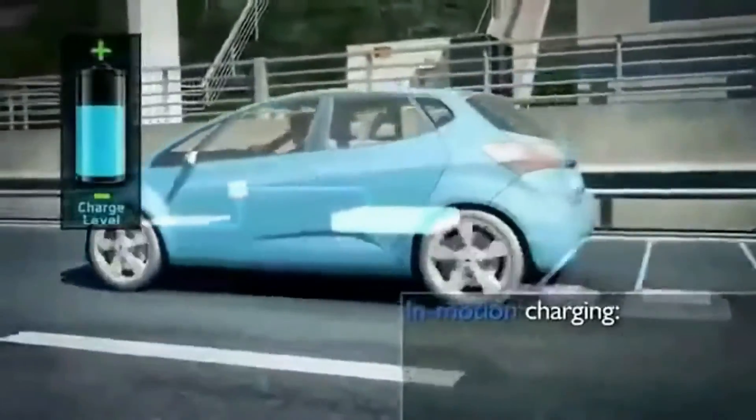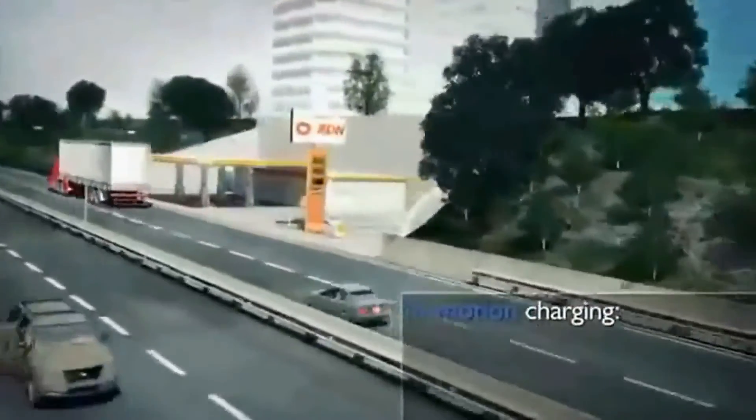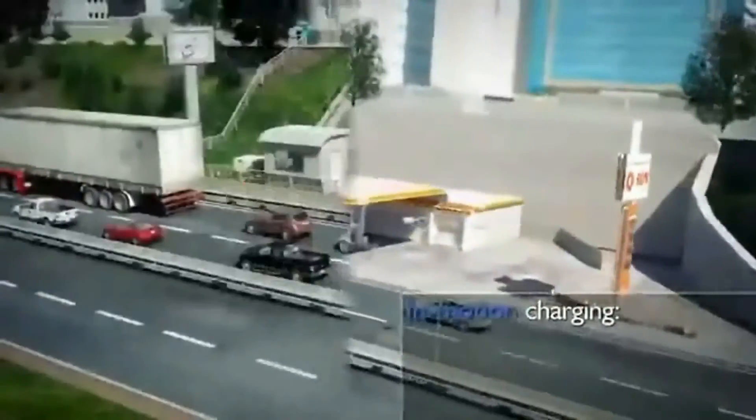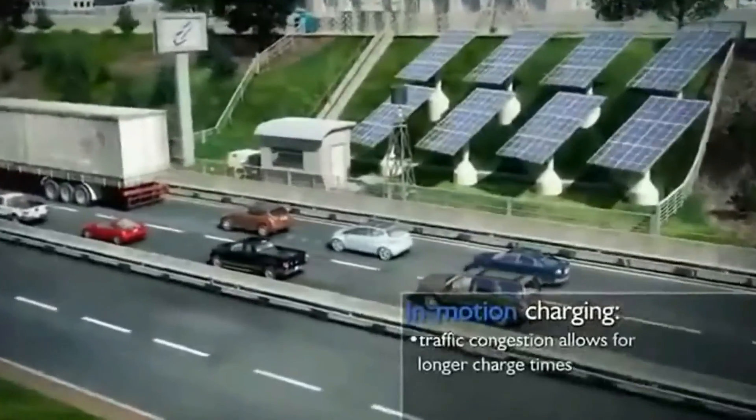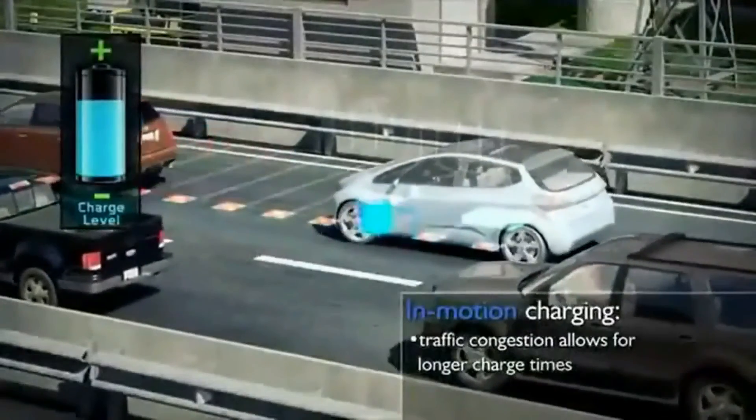Lower power is delivered when vehicle speed is slow and much higher power for faster-moving vehicles. Dynamic charging would allow electricity to supply a very large fraction of the energy for the transportation sector and greatly reduce petroleum consumption. Previously worrisome traffic delays now provide longer periods of charge while passing over in-motion chargers.